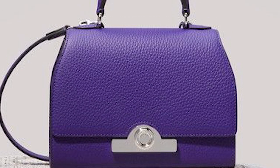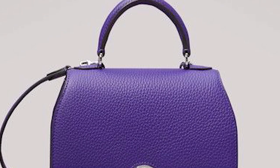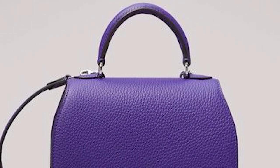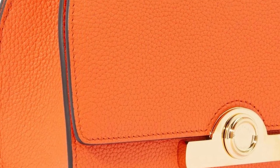With the Réjane bag, Moynat has managed to seamlessly combine innovative techniques with their take on old world craftsmanship. The Moynat Réjane bag embodies Moynat's exceptional savoir-faire and luxury synonymous with Moynat — an excellently crafted, timeless bag to add to your wardrobe.